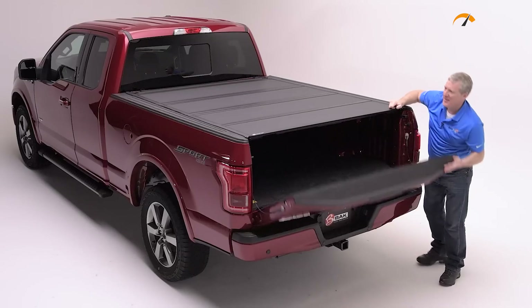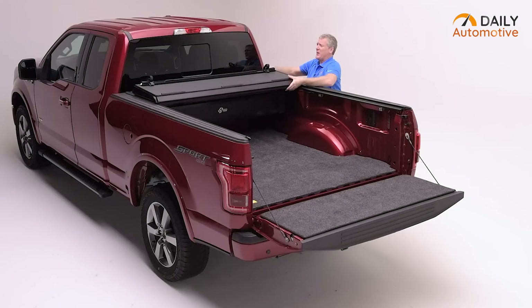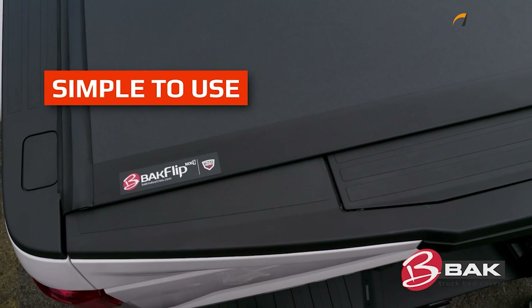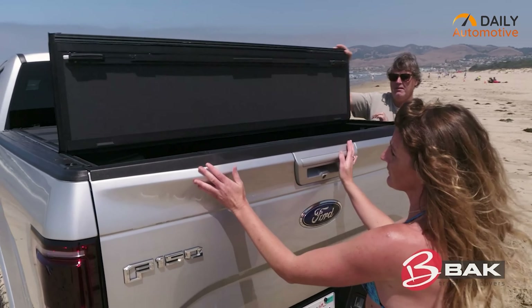Additionally, it is fully foldable and can be kept in an upright position against the cab, providing full access to the cargo without having to remove the cover entirely. And yes, it's easy to use yet provides a 100% safety guarantee to all remaining items at the back.